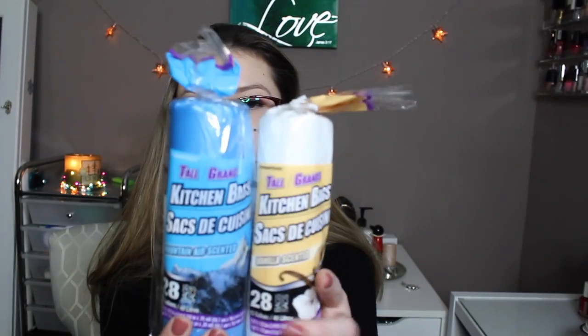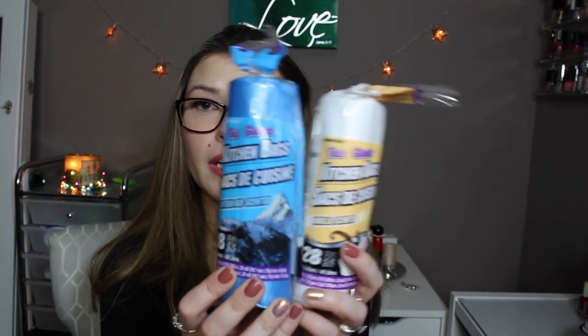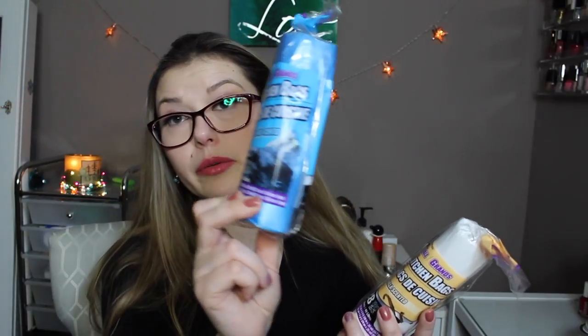I grabbed a few more of these kitchen bags — there's 28 of them. They have two different sizes: one has about 50 smaller bags, and these are a little bigger with 28. They smell really nice, so I use them for my smaller trash cans.